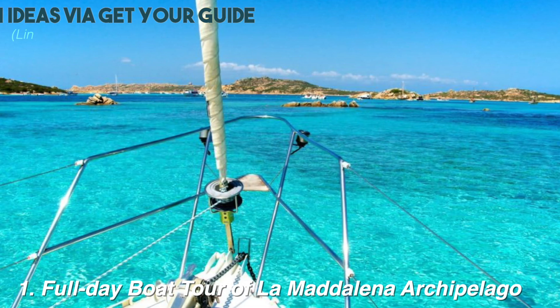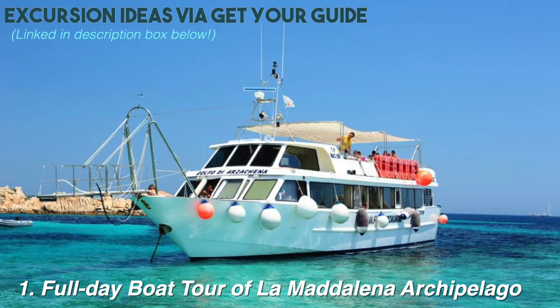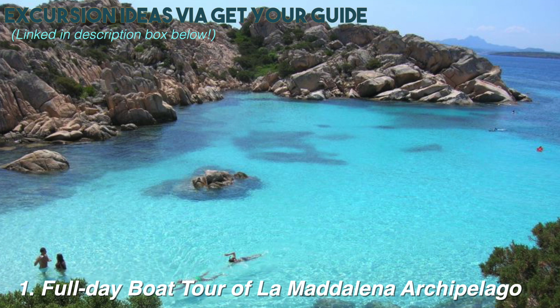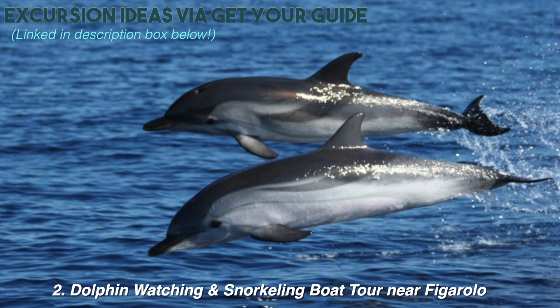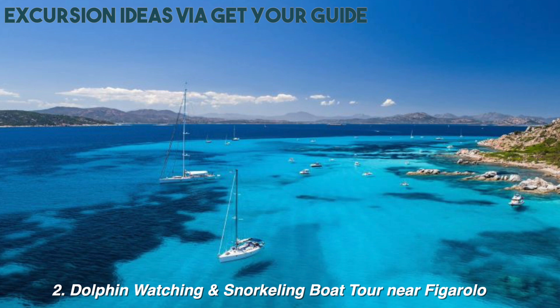I want to drop a couple more suggestions — some other things I wish we could have hit up, to give you more ideas for a port day in Olbia. If you want more of an excursion, you could go on a full-day boat tour of the La Maddalena Archipelago and explore the islands. This is a seven-hour excursion that includes lunch, a visit to the historic village of La Maddalena, and some of the most remote islands of Sardinia. You could also take a dolphin watching and snorkeling boat tour near Figuerolo — three and a half hours, includes snacks, refreshments, beer, snorkeling gear, and life jackets.